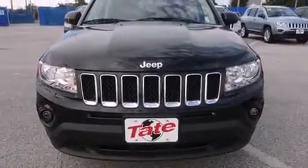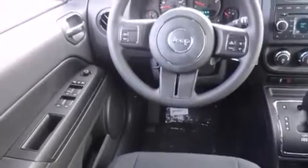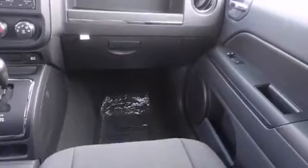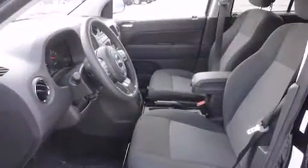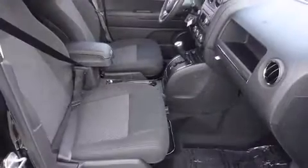Four-wheel drive allows you to go places you've only imagined. This model accommodates five passengers comfortably and provides features such as a rear window wiper, an outside temperature display, front fog lights, heated door mirrors, remote keyless entry, and power windows.